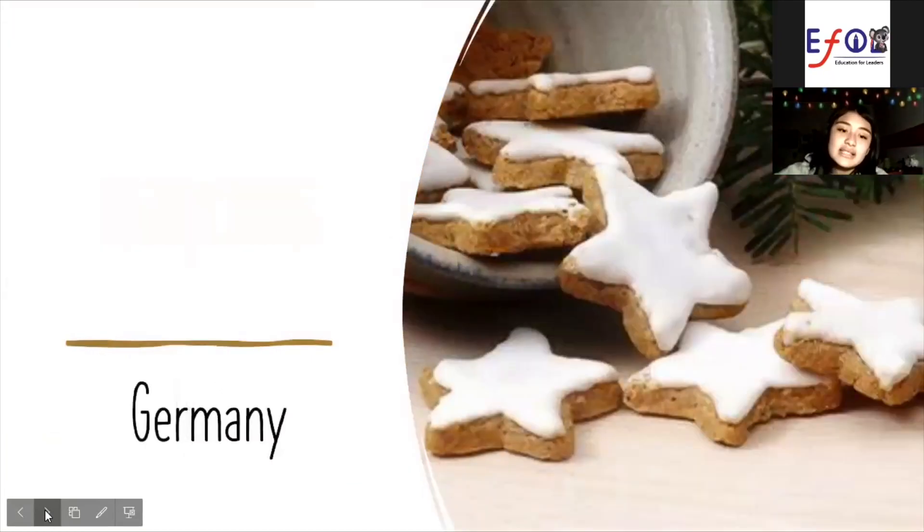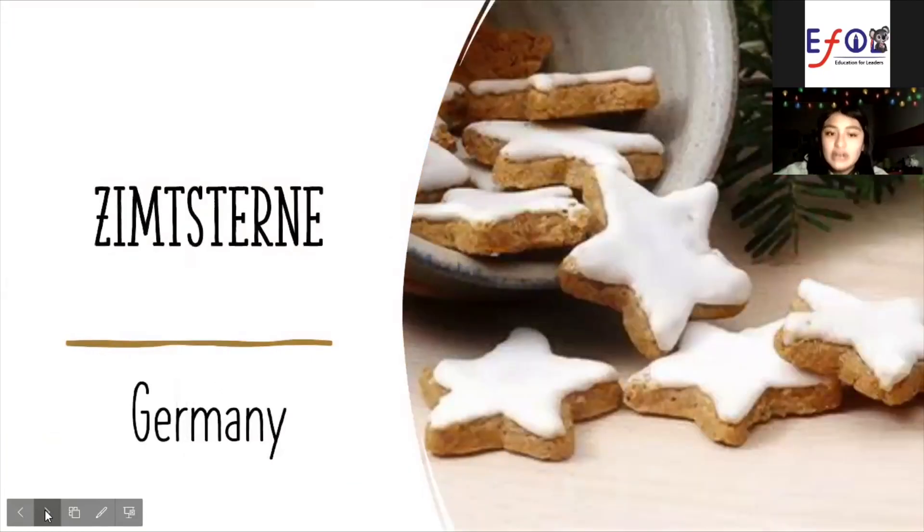Germany Simsterni. Simsterni are cinnamon star Christmas biscuits. They are almost always a six-pointed star shape. Cinnamon was a very expensive and rare spice in Europe in the 16th century.